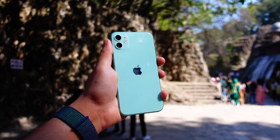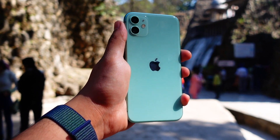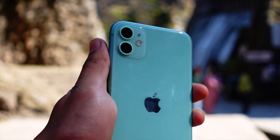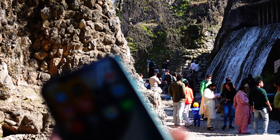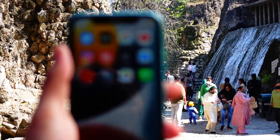If you do happen to own an iPhone 11, hit that subscribe button right now because I will be installing iOS 18 on my iPhone 11 as well and reviewing it. iOS 18 is going to be a really big software update and you don't have to risk your device by installing it — I'll do it for you guys.